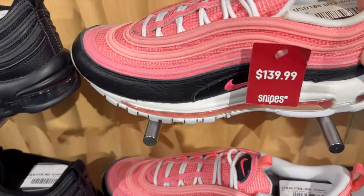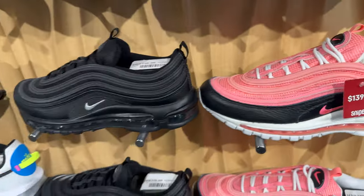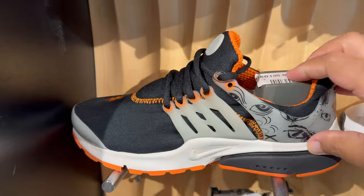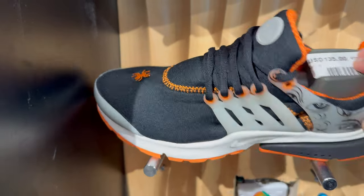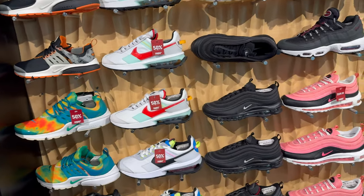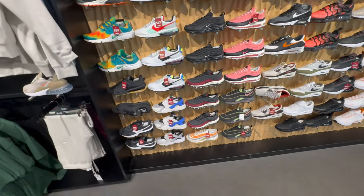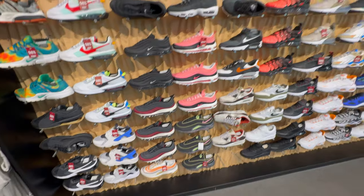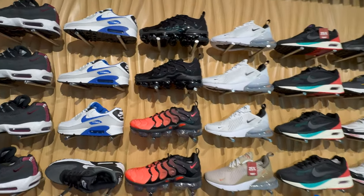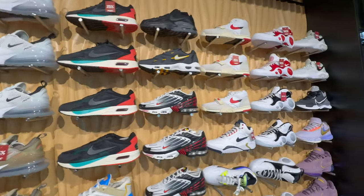It's not a bad colorway on the 97s. Looks like a nice little Halloween colorway of the Prestos — got the little spider. This is definitely a Halloween joint. Got some Huaraches right there, but nothing that's just calling me. I like these all-black Vapor Max Pluses, but nothing too crazy.